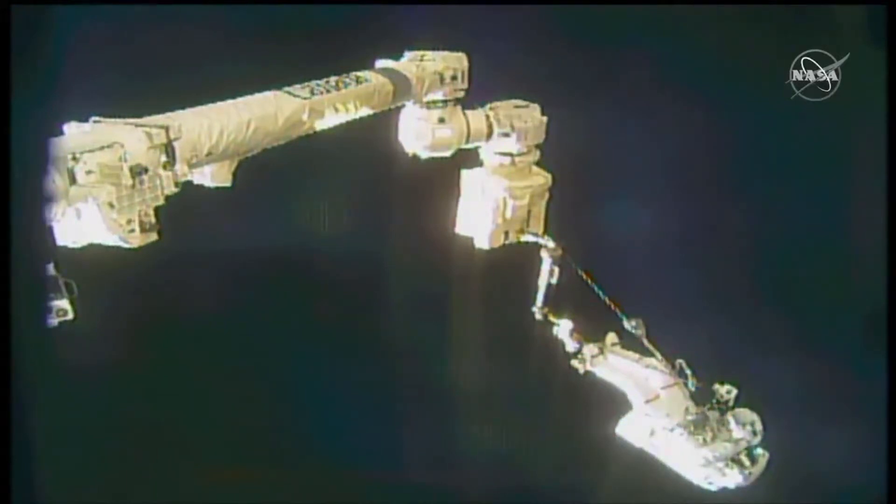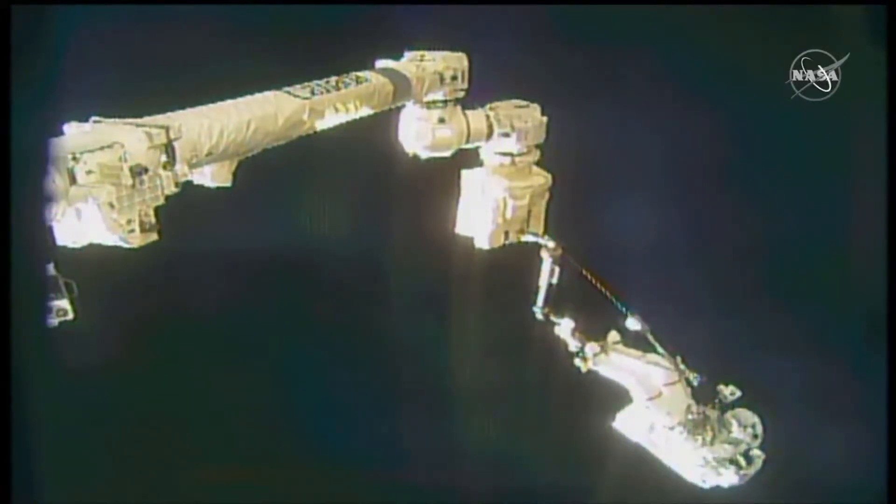A view now of the Canadarm2 robotic arm, which will maneuver Drew Morgan over to his respective work site.